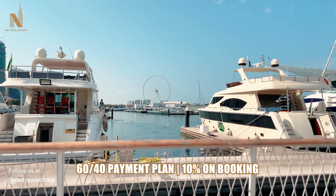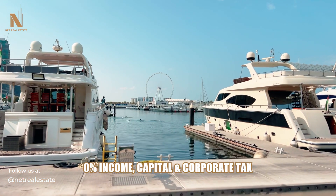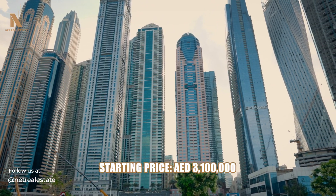60-40 payment plan, with 10% on booking. Zero income, capital, and corporate tax. Starting price is from $3.1 million.